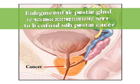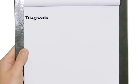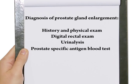Enlargement of the prostate gland is a benign condition and is not to be confused with prostate cancer, which is a malignancy and an entirely different disease. The diagnosis of prostate gland enlargement is made by taking a careful history and physical exam, including a digital rectal exam. A few other tests, such as a urinalysis and a prostate-specific antigen blood test, also referred to as a PSA, are performed to be sure that the symptoms are not due to a urinary tract infection or to prostate cancer.